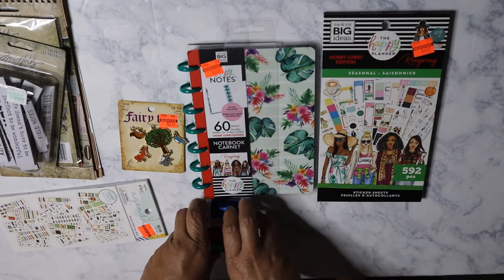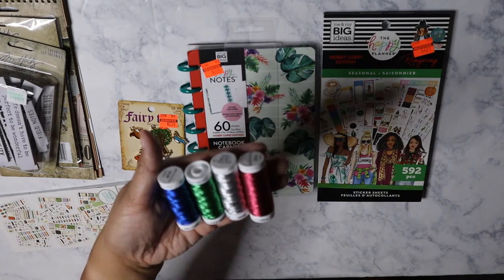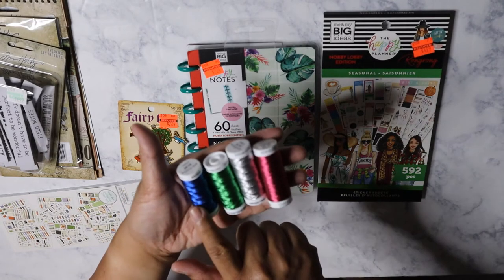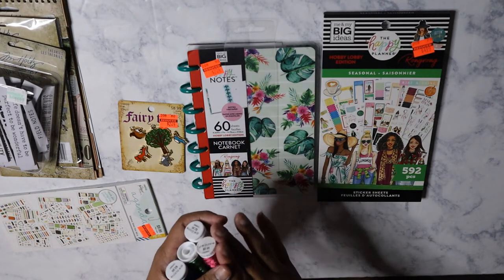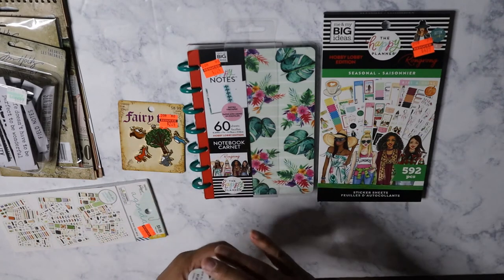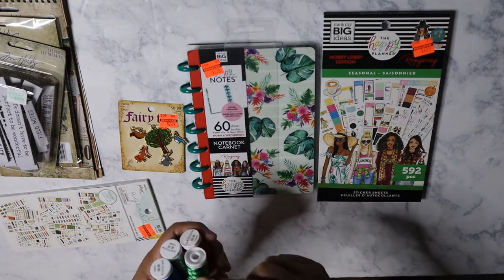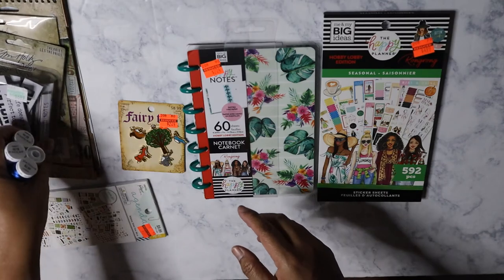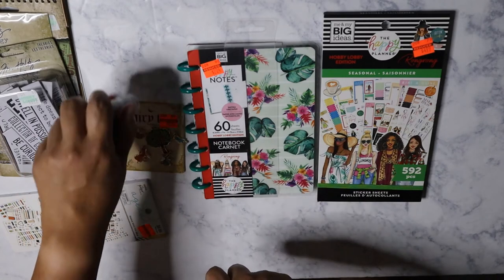In the sewing section, I got these threads that were 50% off. They were originally $2.99. This is from Sewology. I've got the metallic blue, metallic green, silver, and metallic red. I'm going to try it with that We Are Memory Keepers punch board sewing thing that I featured in another video — I think it was like two videos ago. I want to see how that works, and plus I can use this for texture on memory deck cards behind an element or something like that. Not bad for 50% off.